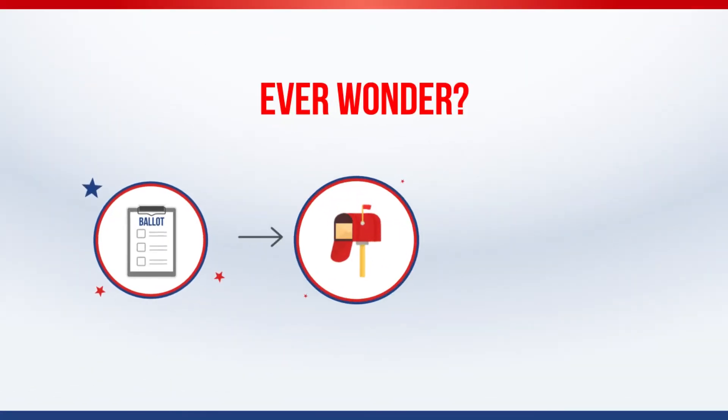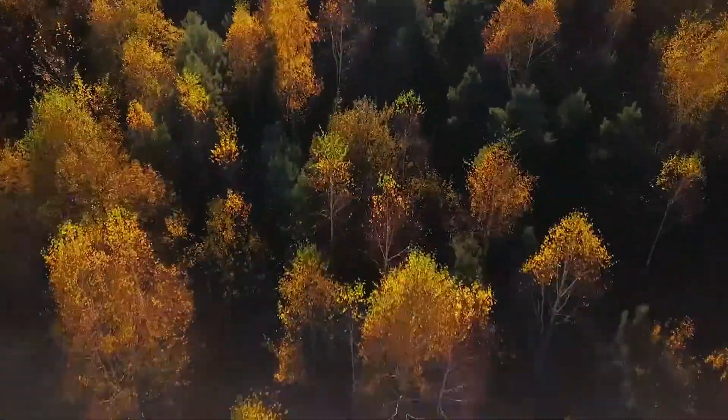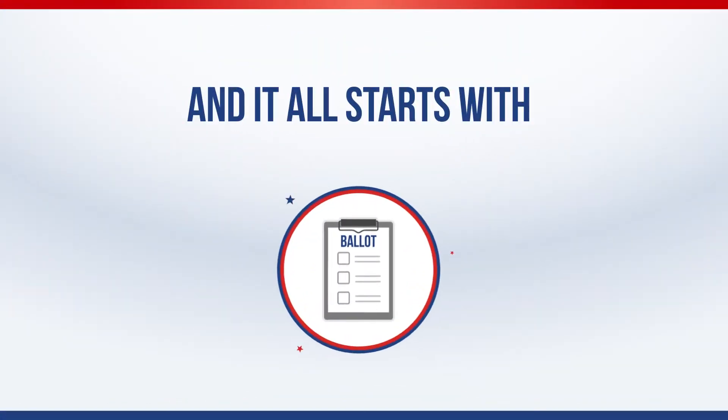Ever wonder how your ballot gets to your mailbox and back out again for results? Election Day is a year-round process with staff working behind the scenes to make sure your vote is counted and your voice is heard. And it all starts with ballot creation.